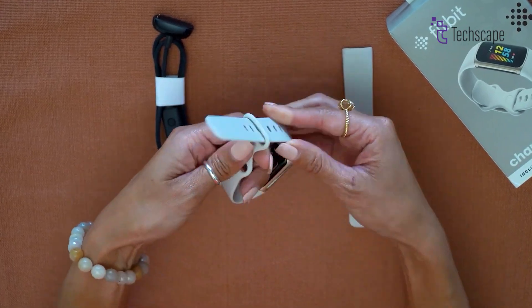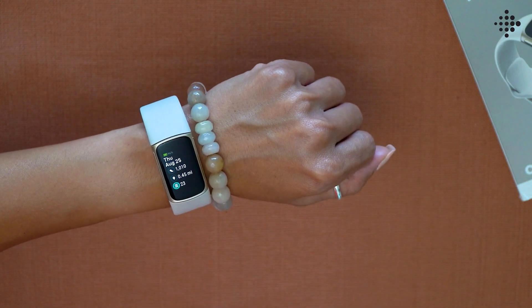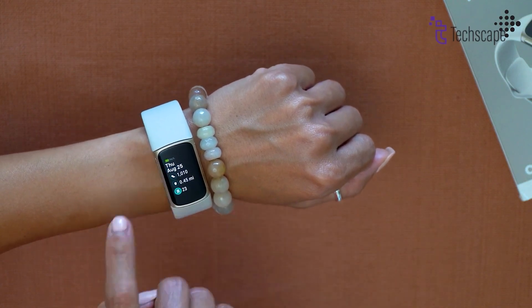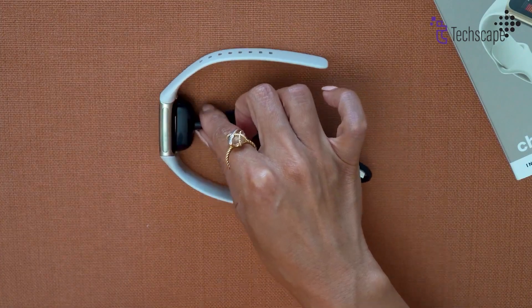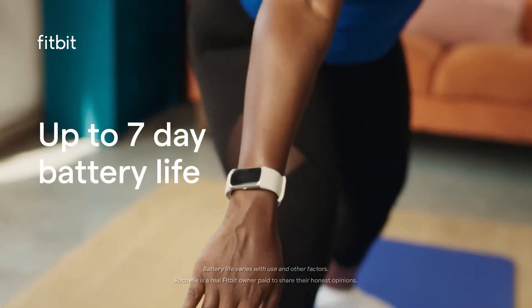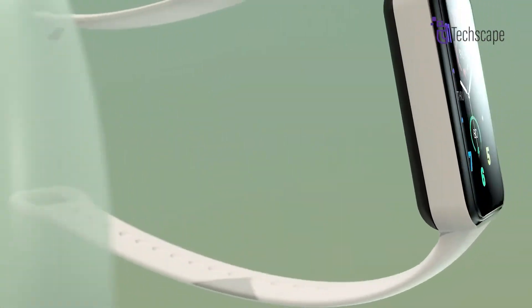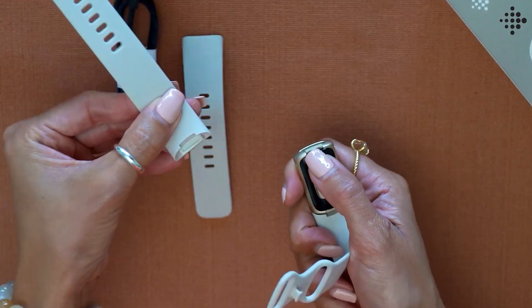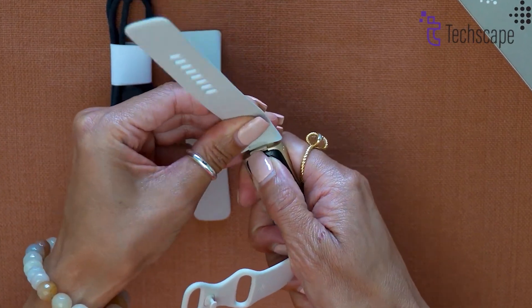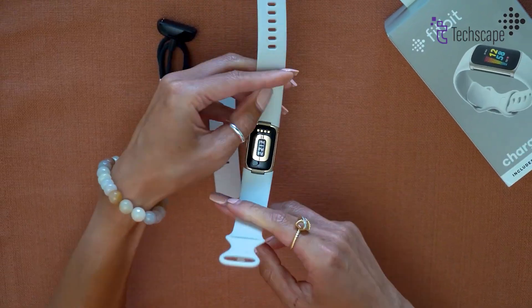As the tech world moves towards universal charging solutions, the Fitbit Charge 7 is expected to adopt USB-C charging, replacing the current USB-A port found on the Charge 6. While the Charge 6 offers a respectable 7-day battery life, competitors like the Amazfit Band 7 boast up to 18 days of use on a single charge. To remain competitive, Fitbit might increase the battery capacity in the Charge 7, potentially pushing it closer to the two-week mark.